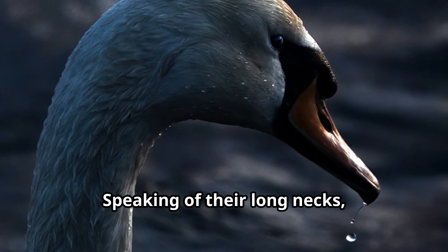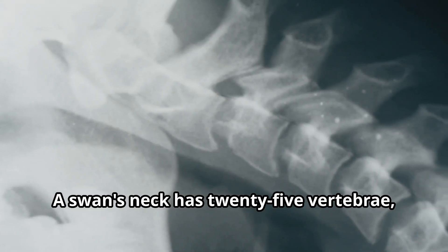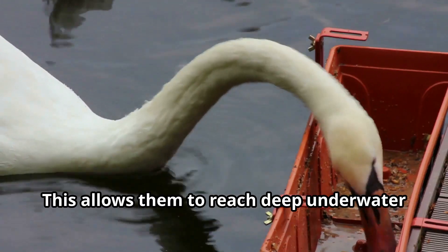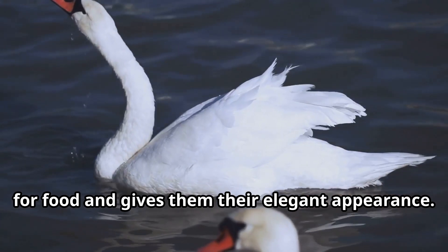Speaking of their long necks, this is one of the swan's most remarkable traits. A swan's neck has 25 vertebrae — more than twice as many as in a human neck. This allows them to reach deep underwater for food and gives them their elegant appearance.